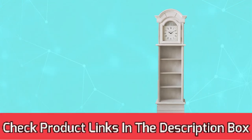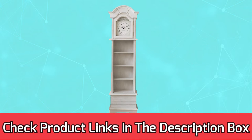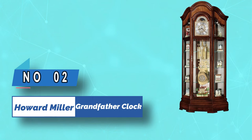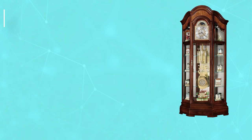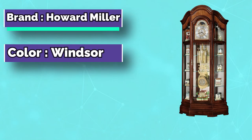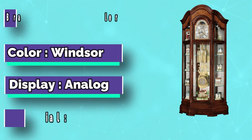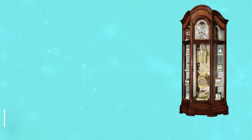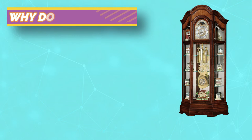For current prices and discounts, check links in the description box. Number 2: Howard Miller Grandfather Clock. Elegant and timeless, the Howard Miller Lininger Floor Clock is perfect for any home. The beautiful cherry bordeaux finish on select hardwoods and veneers is complemented by the bonnet pediment, which features bookmatched ash burl overlays.